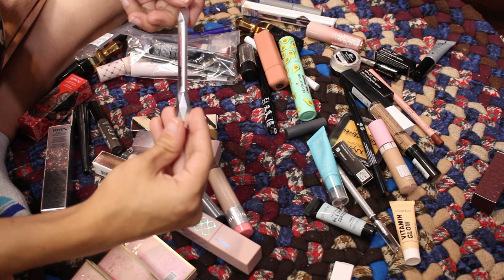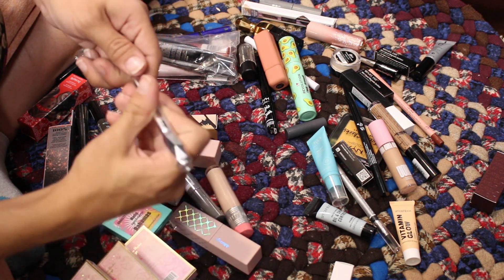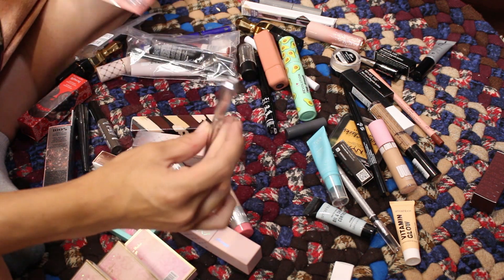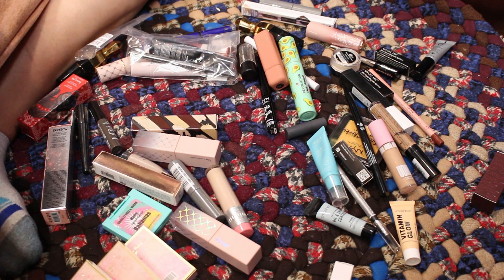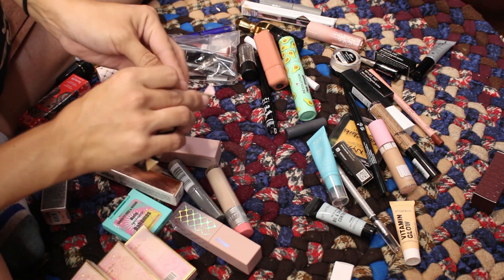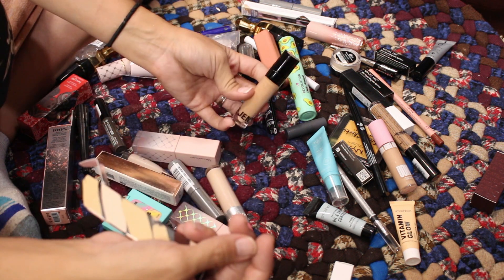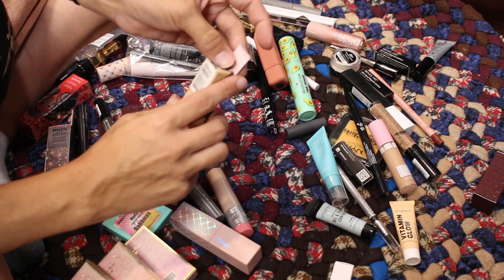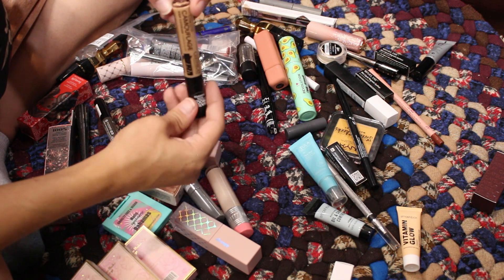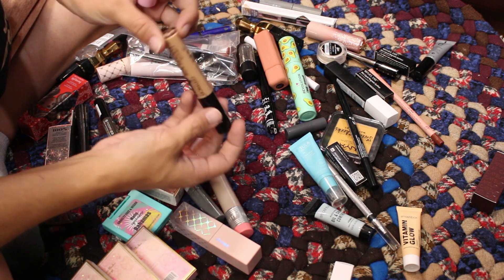The Goof Proof Brow Pencil in 4.5 — I already have one, so I'll put the extra in the giveaway and keep the one without the case. Next up, a Kylie concealer I got as a freebie from Ulta — the shade looks a little dark and it seems like it might be separating. I'll give it a try and if it's bad I'll throw it away. There's also a Camouflage Concealer — my favorite formula — but it's in shade 048 which is too dark. Putting it in the giveaway since I bought it thinking it was my color.